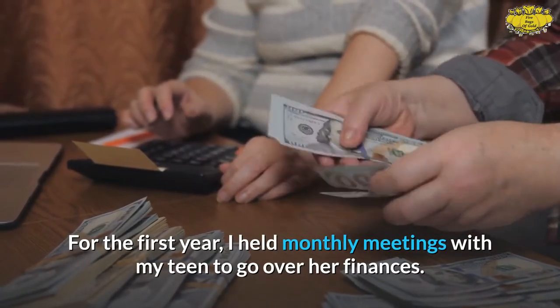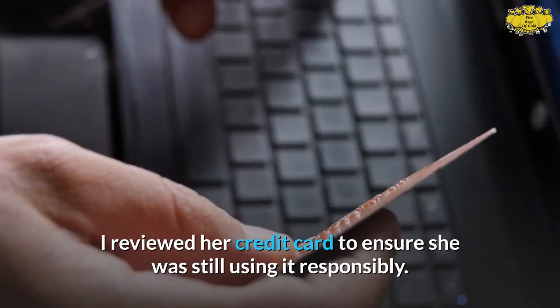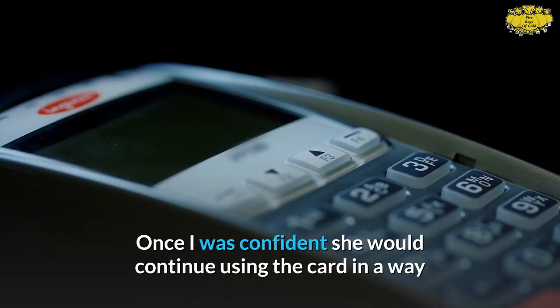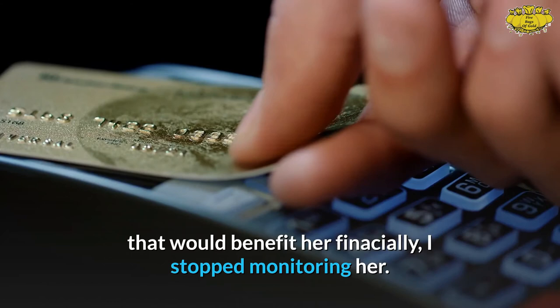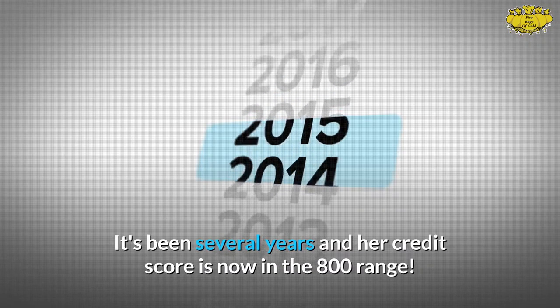For the first year, I held monthly meetings with my teen to go over her finances. I reviewed her credit card to ensure she was still using it responsibly. Once I was confident she would continue using the card in a way that would benefit her financially, I stopped monitoring her. It's been several years and her credit score is now in the 800 range.